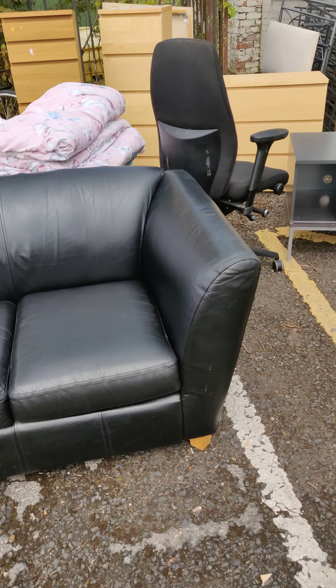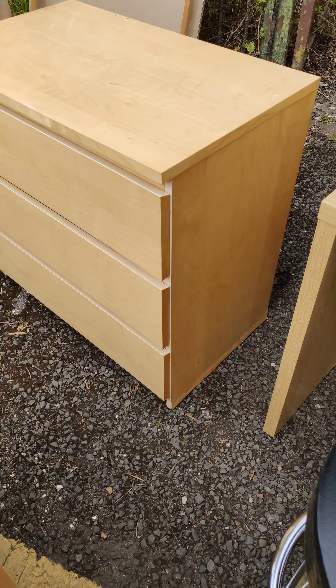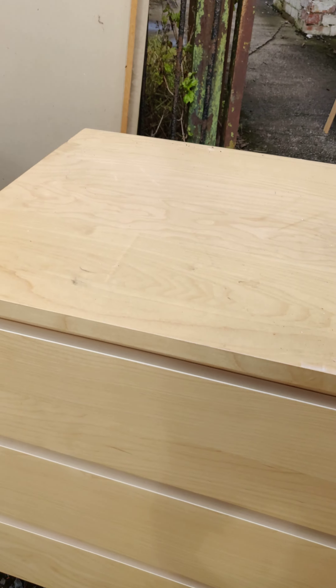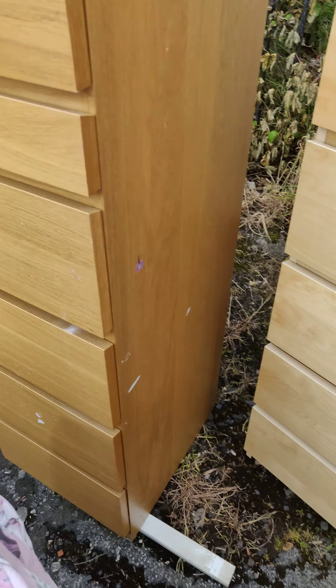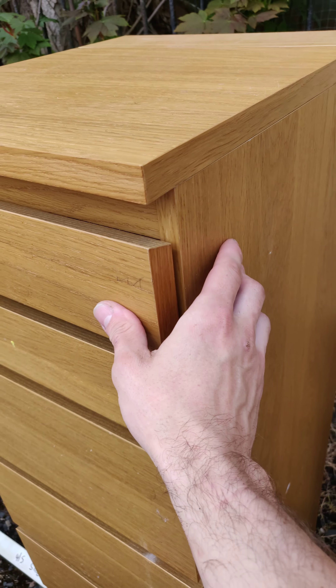And then all sorts of furniture — some IKEA drawers. These ones are quite good, the bottom one needs some attention. This one is in pretty good condition, and this one is quite nice but will also need some attention as the top drawer is falling apart.